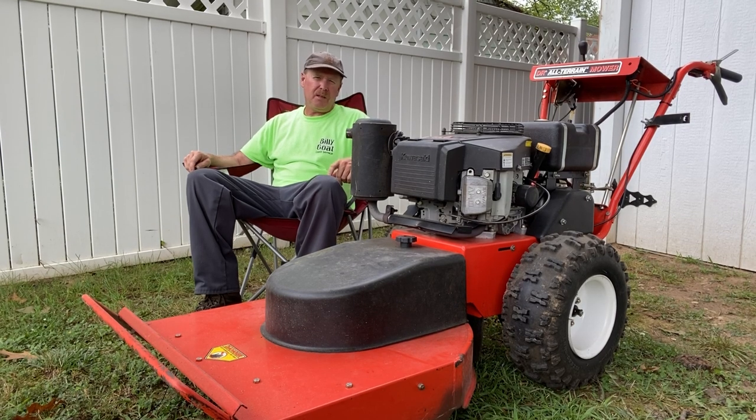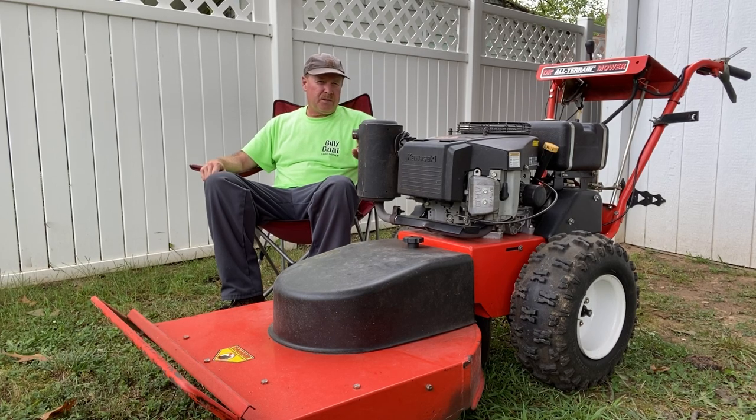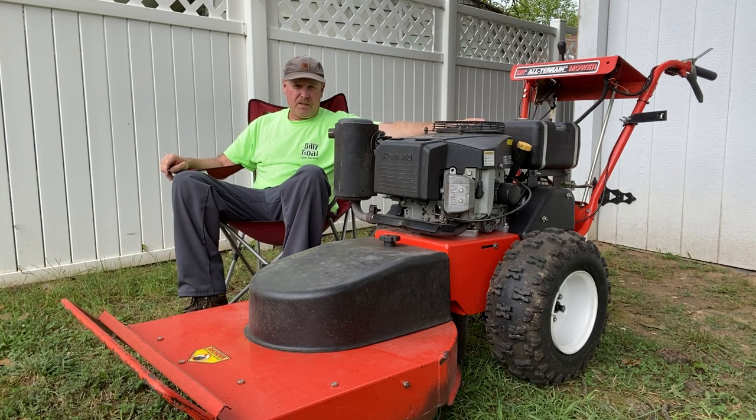Today is September 17th, 2021. My name is Bill, also known as Billy Goat. In today's episode we'll be talking about the seventh mower that I purchased for my lawn care business. Based on the serial number, this is a 2002 DR All-Terrain Field and Brush Mower. If you watched my last video, you also know that I own a 1999 DR Brush Mower — the AT1 model. DR made the next generation version called the AT2, and what's different is that the AT1 only accepts two attachments where the AT2 accepts several.